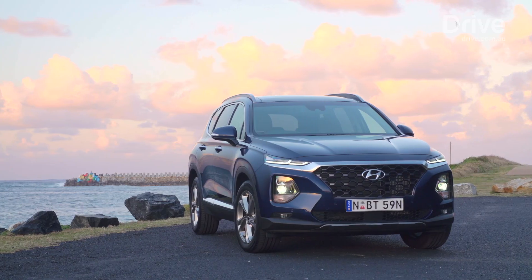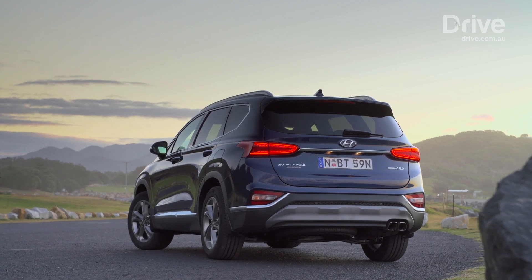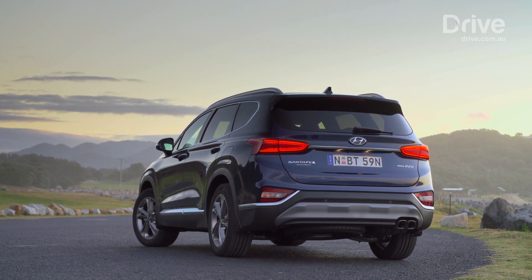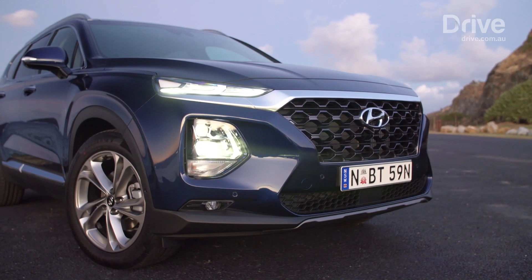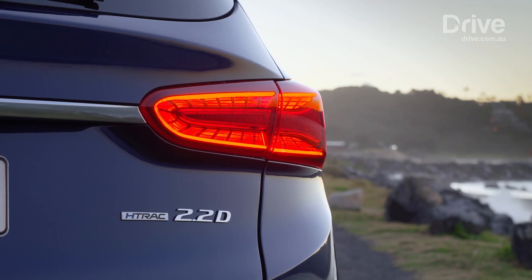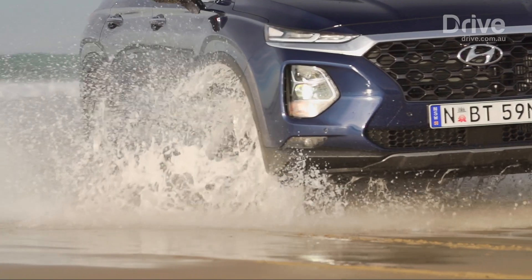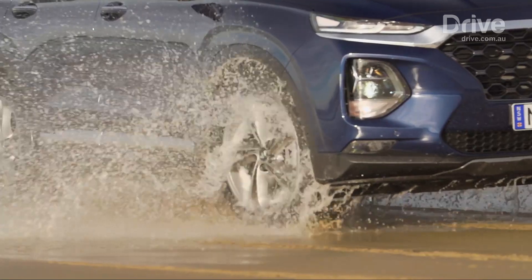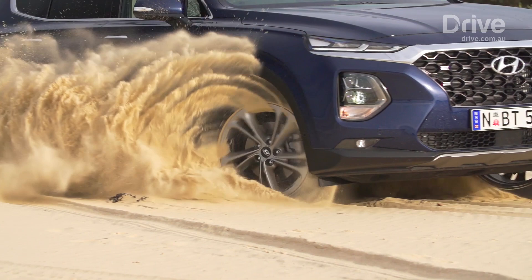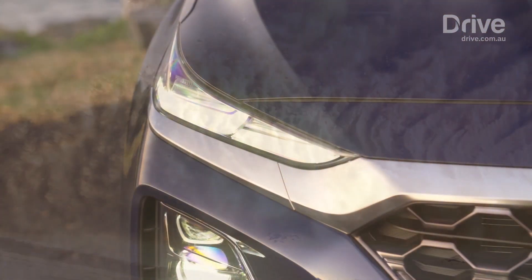The new Santa Fe arrives in Australian showrooms this month in three model grades: Active, Elite, and Highlander, all featuring a comprehensive suite of safety systems, an automatic gearbox, and all-wheel drive transmission as standard equipment. The entry-level Active has the choice of either a 2.4-litre petrol four-cylinder with a six-speed gearbox or a 2.2-litre turbo diesel with an eight-speed unit. The latter configuration is standard in the Elite and Highlander models only. Prices start for the Active at $43,000 plus on-road costs.